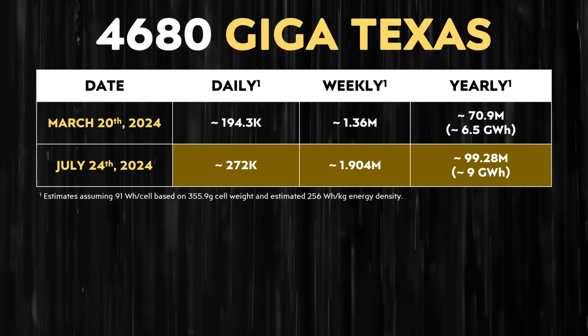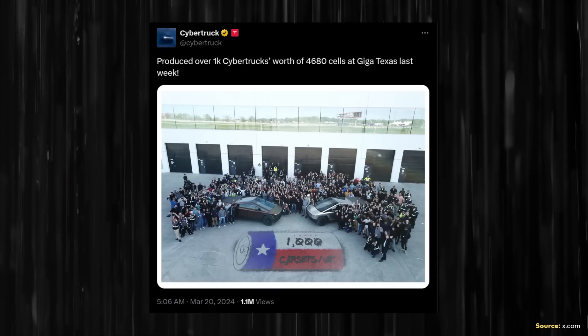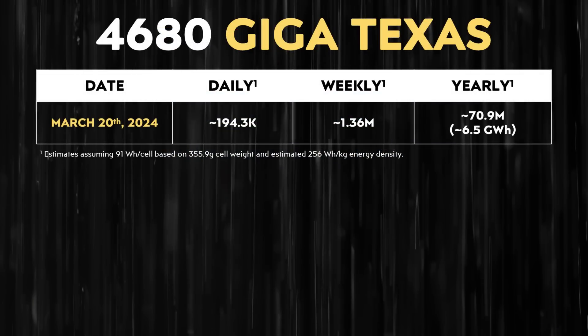However, now they are building at a rate of around 100 million battery cells per year, and that number should be rapidly increasing in the coming months. The last weekly update on the official Cybertruck X account said they produced over 1,000 Cybertrucks worth of 4680 cells at Giga Texas in one week. Assuming 91 watt hours per cell and around 1,360 cells per Cybertruck battery pack, that equated to around 1.36 million cells per week, or about 6.5 gigawatt hours per year annualized.